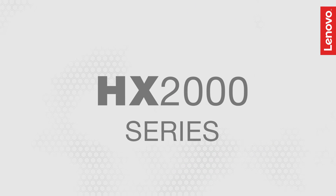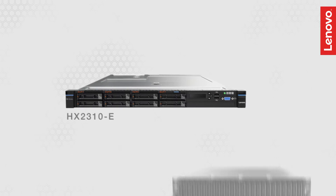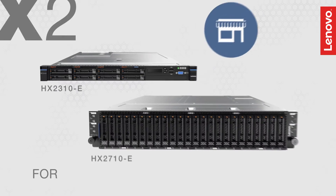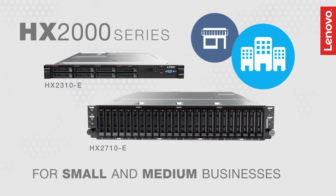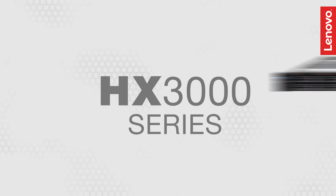The HX2000 series 1U1 node and 2U4 node hyper-converged appliances are engineered with small and medium businesses in mind, targeting light database, web serving and VDI.